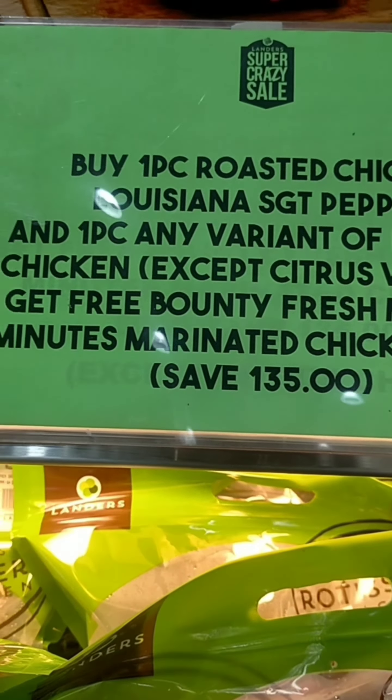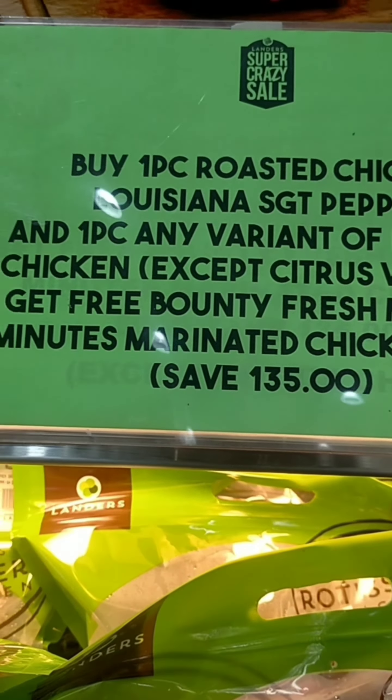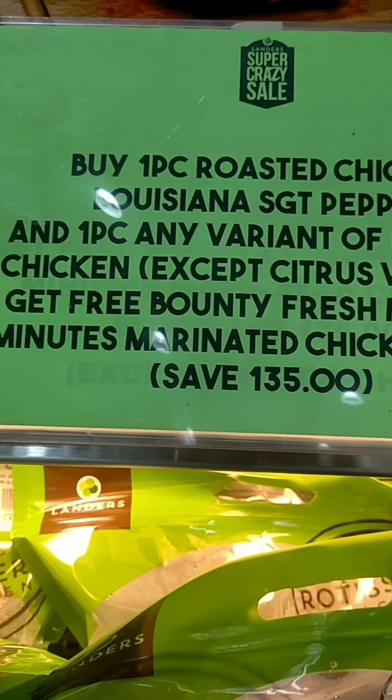Chicken is $269, roasted chicken is $288. Tapos if you buy one piece of roasted chicken Louisiana, Sgt. Pepper, and one piece of any variant of roasted chicken except citrus, get pre-bounded press meals. Marinated chicken — wow, nakita ko na dun. May bibili lang muna kayo ng pang toilet system.